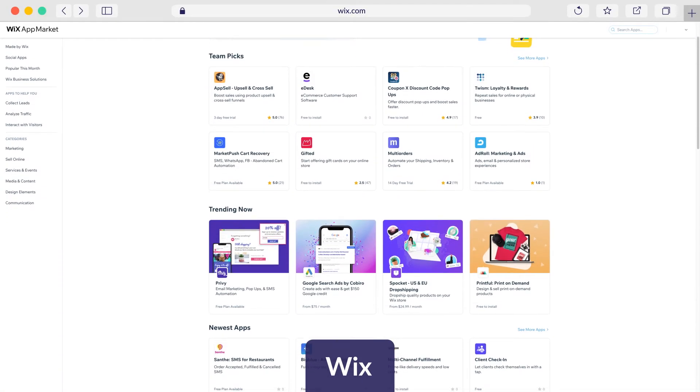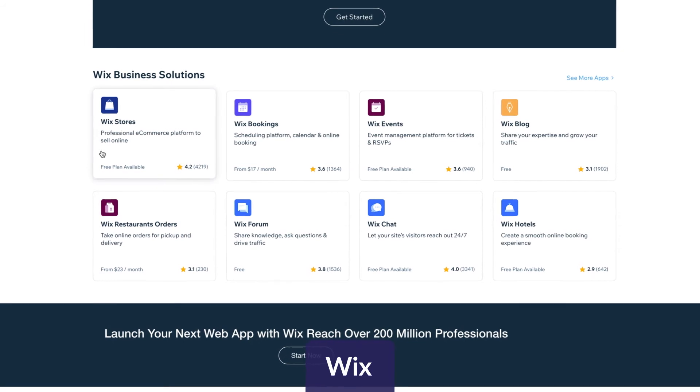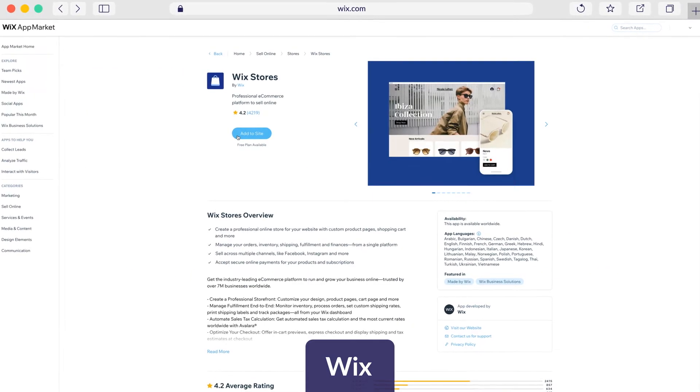Check out your builder's app store to add any missing functionality to your site, like forms and social media integrations. Wix, for instance, has over 300 apps in its app market. There's an app for just about anything, and downloading them is really simple.